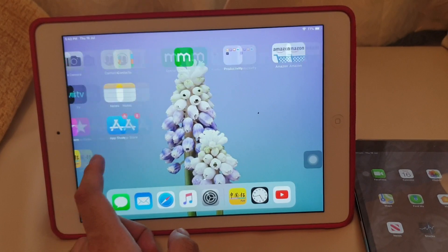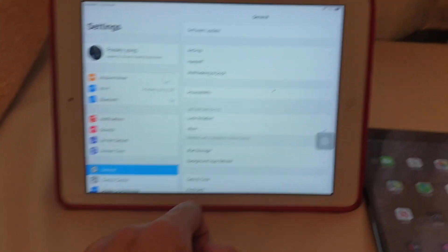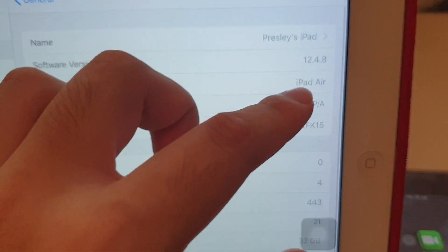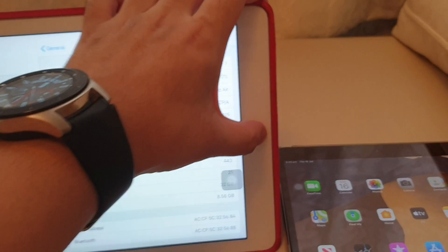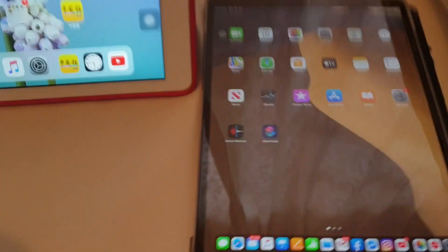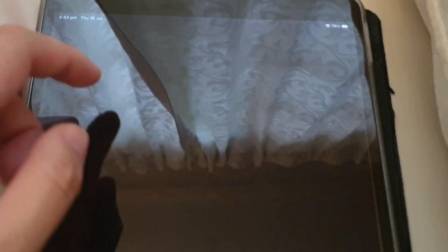Obviously, this is the iPad Air — it's not very smooth because it's not running on the A9, it's the A7. So you go to About, it shows iOS 12.4.8 and build number 16G201. This update is recommended to all users to install these security updates, as you can see in the software update section.